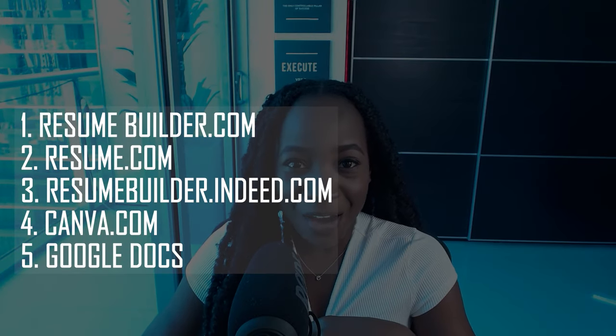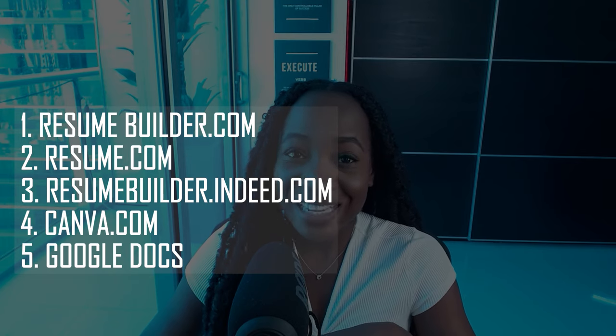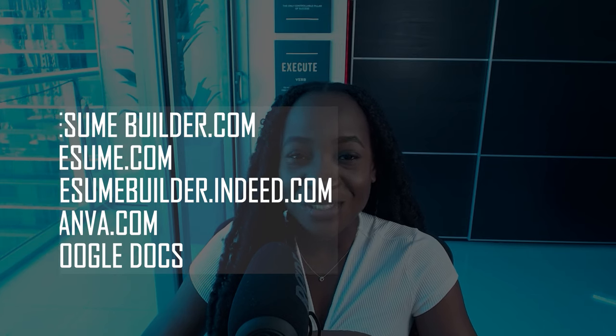Those were my five free resume building websites that I recommend — easy to use, and you now know the pros and cons of each. You can pick the one that's going to be easiest for you to build the resume you want. In summary, the five are: resumebuilder.com, resume.com, resumebuilder.indeed.com, canva.com, and Google Docs.